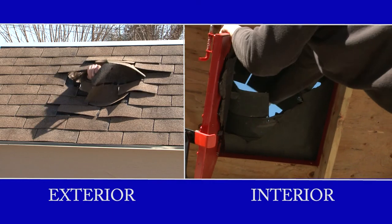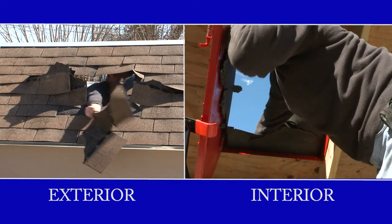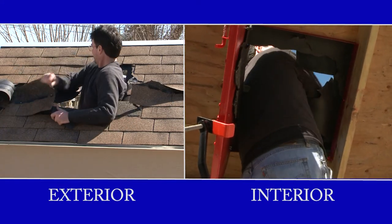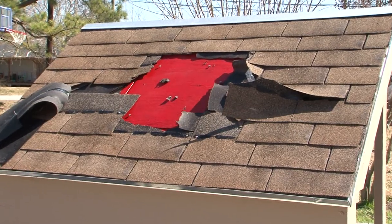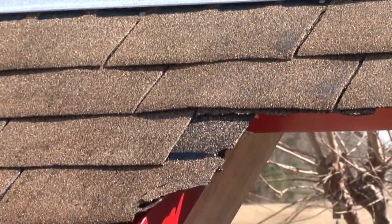Once the hatch is opened, pull or push away any remaining roofing material from the opening. You are now free to remain on the attic deck or climb onto the roof to signal for help. Once opened and used, the hatch can simply be closed, relocked and shingled over again.